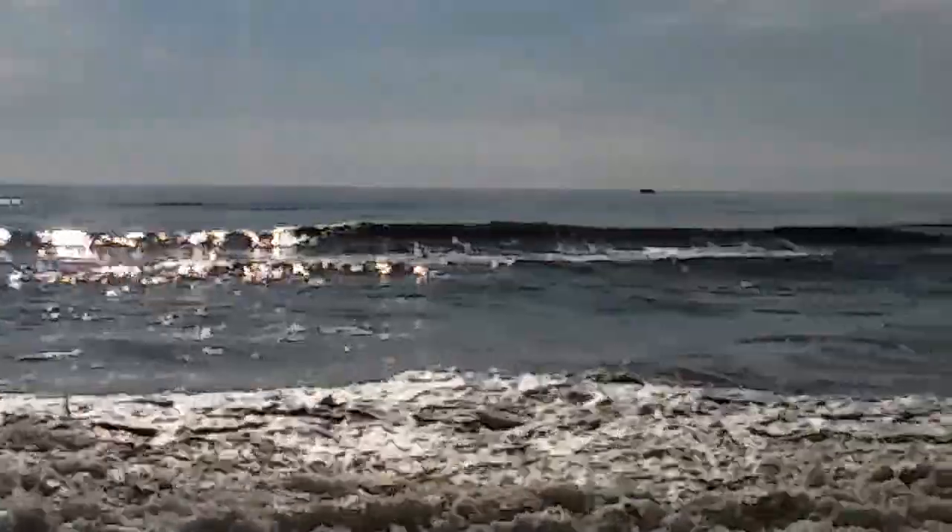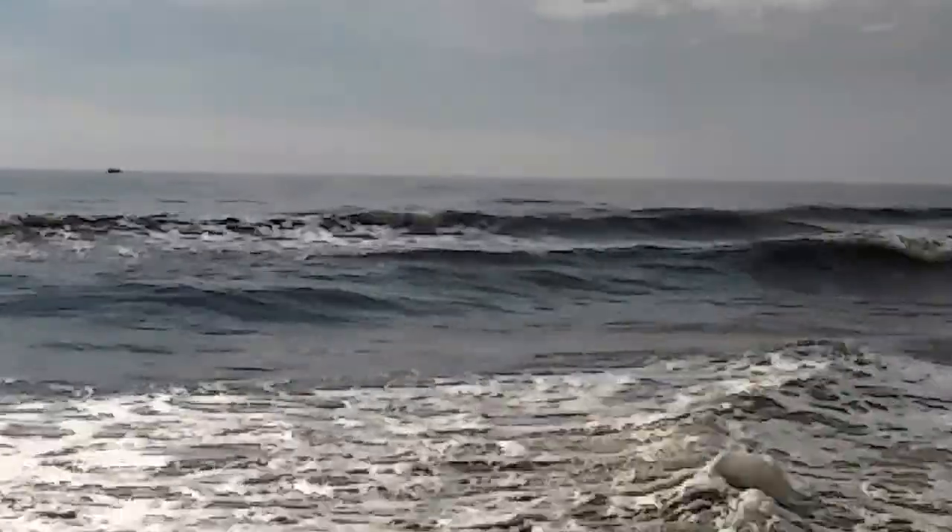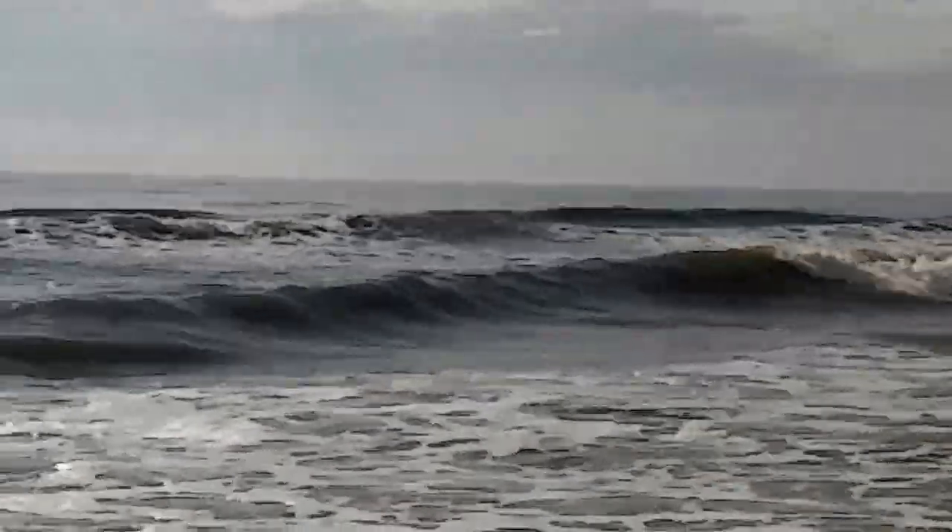Every now and then, about every five minutes, a nice little set comes crumbling through. So as the tide starts to adjust, hopefully the wind stays off it, but it could be a little fun longboard wave going into the afternoon.